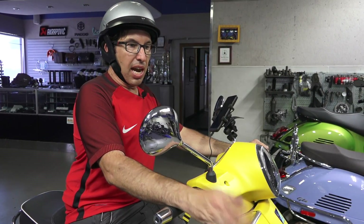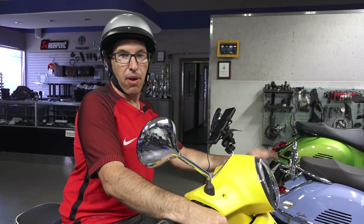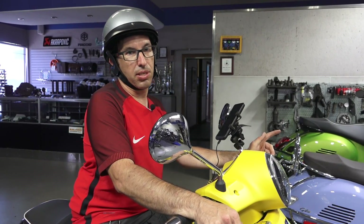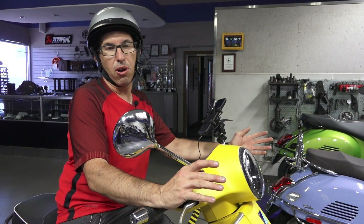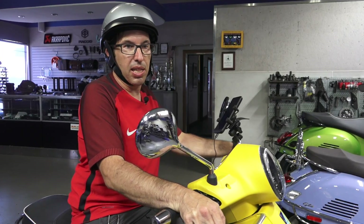Starting with the 946 in 2013, the Vespa 946, they added a traction control system. So that was the first Vespa with a traction control system. If anybody's familiar with car tech, cars have had traction control systems for 15 or 20 years now, and it's been mandatory for probably the last 10 years.